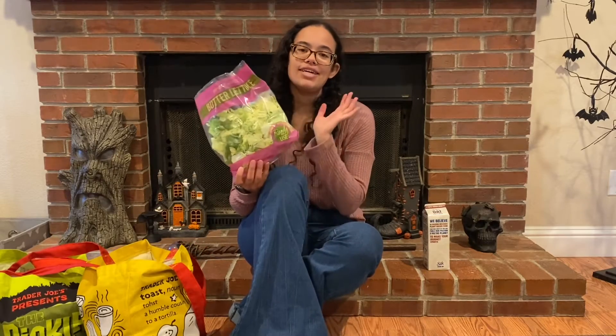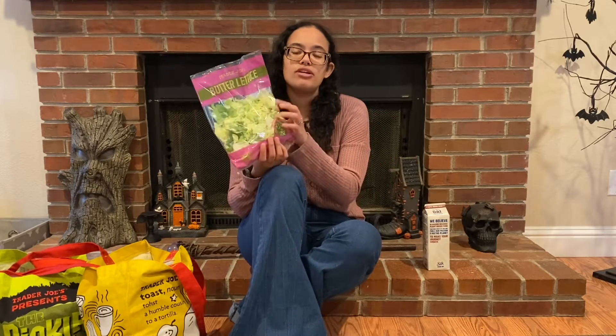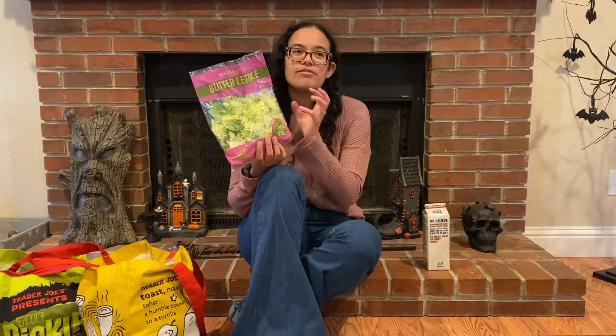Butter lettuce is the first thing I picked up at Trader Joe's. Again, all the meals will be down in the description box, but I'm going to be using this for a falafel wrap.